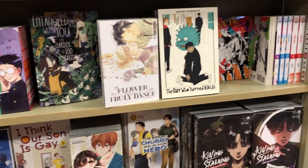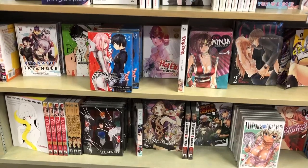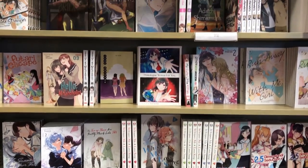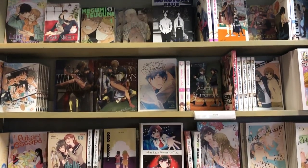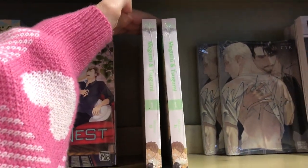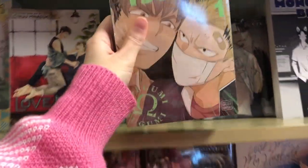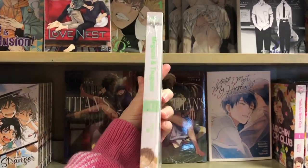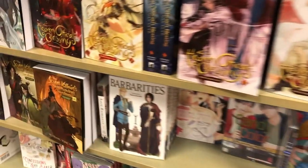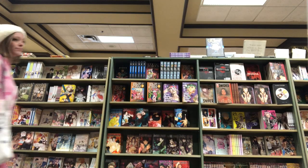We also have the LGBTQ section — this is such a good section, I love it so much. Of course the spicy ones are wrapped, which I think has to happen anywhere that sells books. If they're not wrapped, I will pick the ones that aren't so that kids aren't viewing things they shouldn't be. The last book I decided to pick up from my five is Megami — I read it online and absolutely loved it. It's an omega verse, so if you're into that, definitely pick it up.